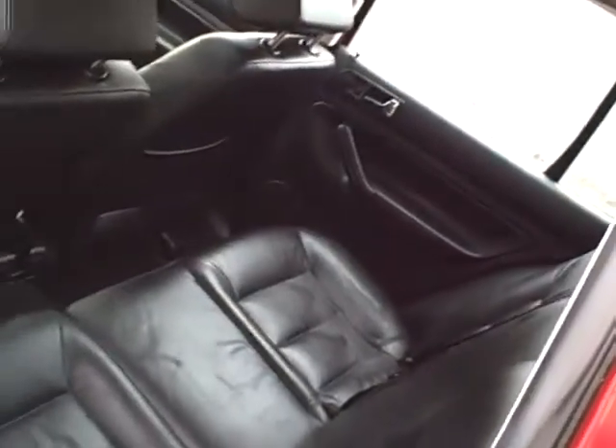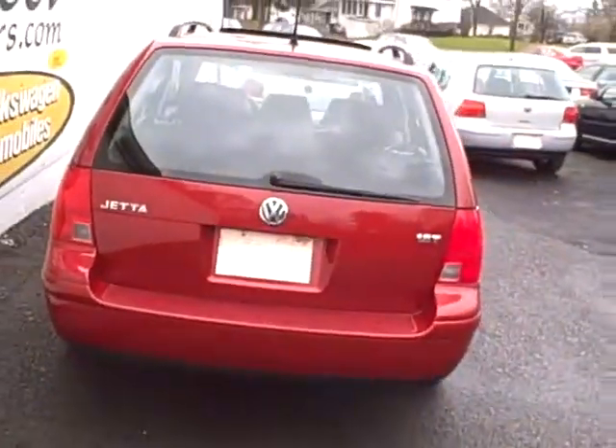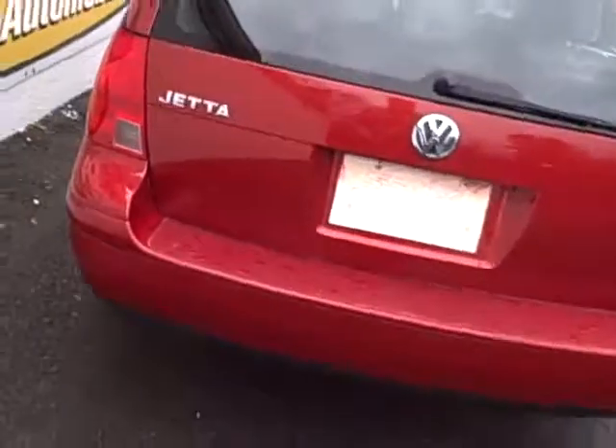We love that thud when you close that door — these are a very safe car, one of the safest in their class, and a 12-year unlimited mileage warranty against outer body rust, the best anti-rust warranty of any manufacturer that we know of.